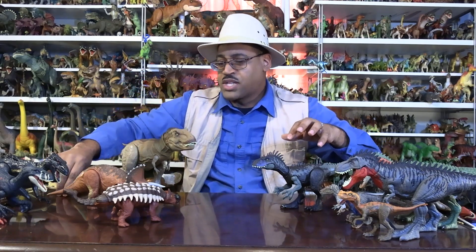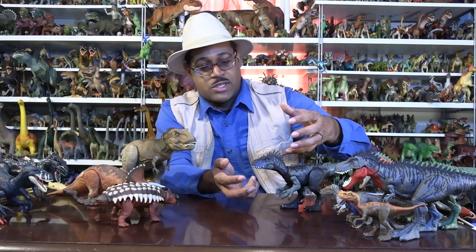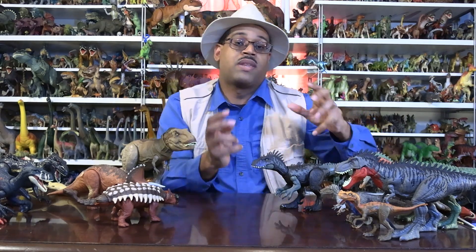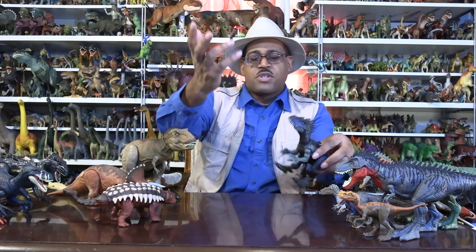Unfortunately there are not many dinosaurs known from that eastern location — there's one called Appalachiosaurus that almost no one has heard of, and I encourage you to look it up. But this is another environment that's so close yet so poorly known. That's why I was super excited, even though this figure isn't super accurate — it's a representation, and that might encourage other toy makers to make more of these and more accurate ones.